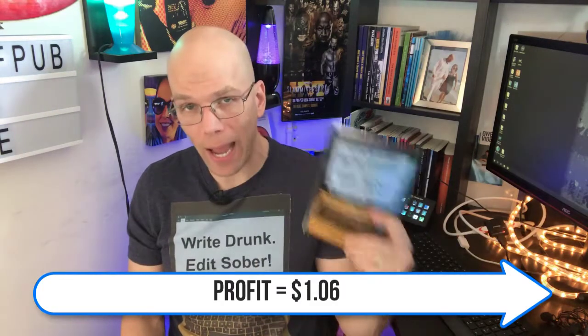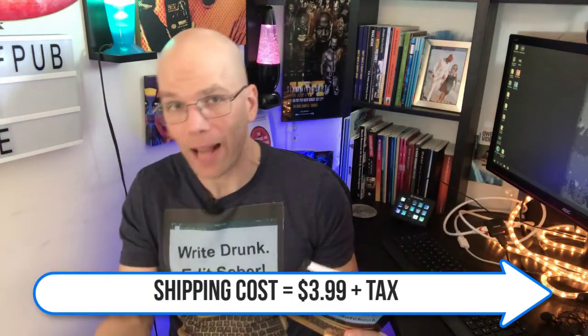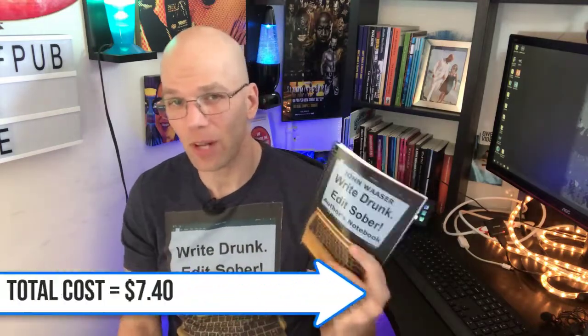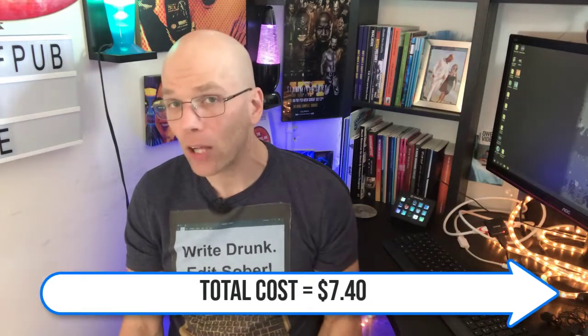Shipping was an additional $3.99 plus some tax, bringing the grand total of this particular book to about $7.40. For a no-content book, it kind of makes you wonder: will your customers be willing to spend a little bit more on a spiral-bound notebook at $7.40, or will they just go to a store? That's going to be subjective — it depends on what your audience is looking for and the content you're putting in from cover to cover.